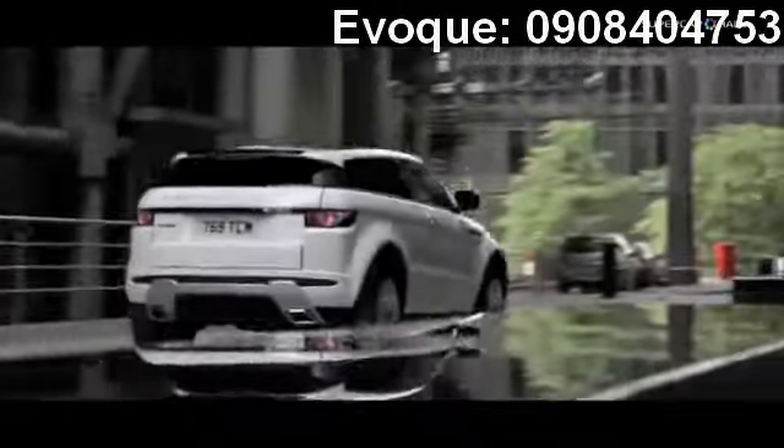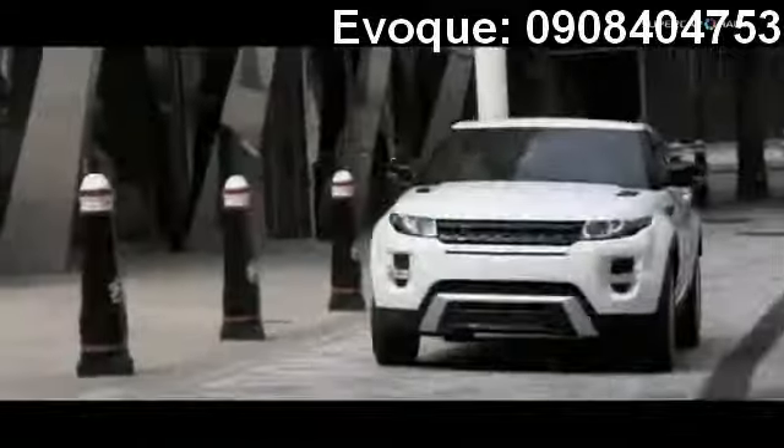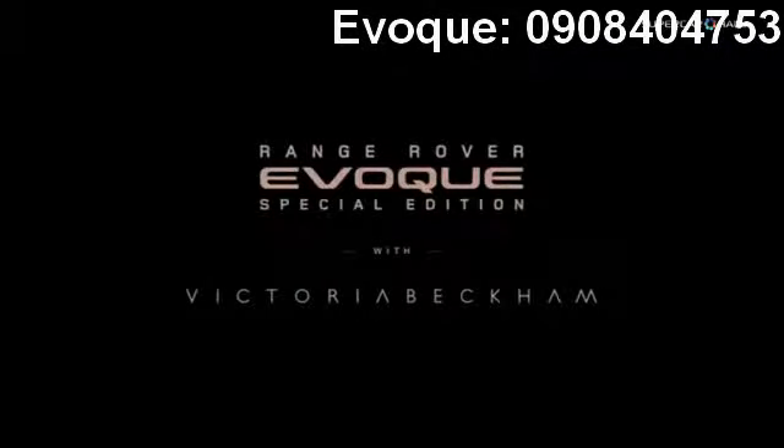We're very proud of the Evoque. It's a fantastic car, it's a fantastic piece of design. And right from the start, there was a desire to do something quite special here.